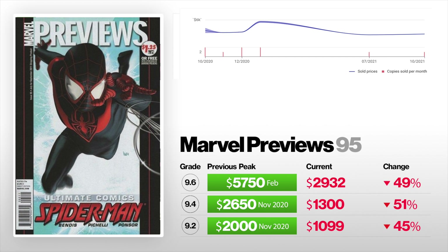Next up, we got Marvel Previews number 95. This one is kind of the first appearance of Miles Morales, as this came out a few months prior to Ultimate Fallout 4. A 9.2 sold back in November of 2020 for $2,000 — now it currently sits at $1,099, that's down 45%. A 9.4 back in November of 2020 sold for $2,650 — now that currently sells for $1,300, that's down 51%. And a 9.6 back in February sold for $5,750 — now it currently sits at $2,932, that is down 49%.